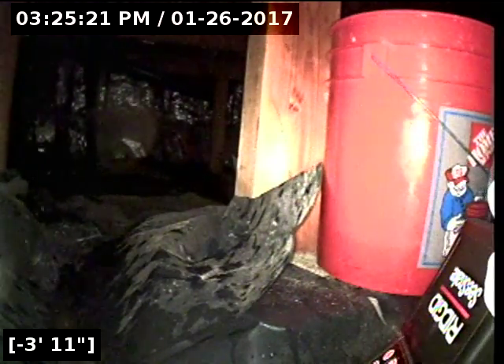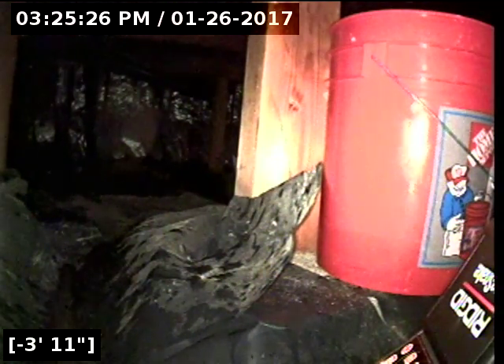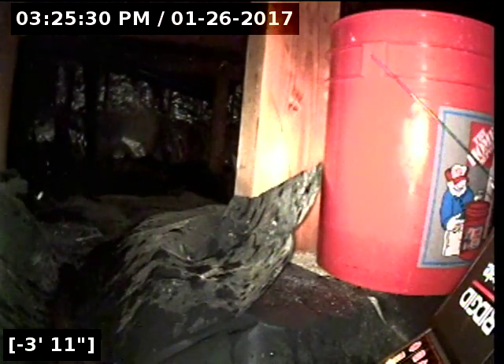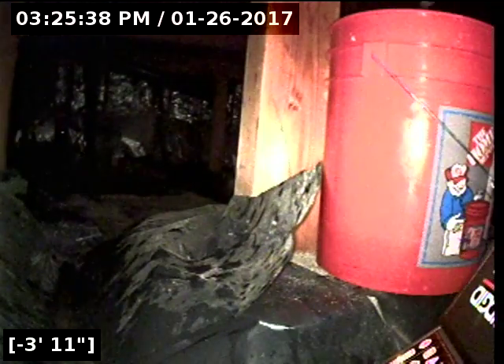Okay, this concludes the sewer scope inspection for this property. It looks like the line goes deep and straight out towards the street on the east side. It was a passed line — I don't see any problems in the line at all. Thank you again for using Lantern Inspections.